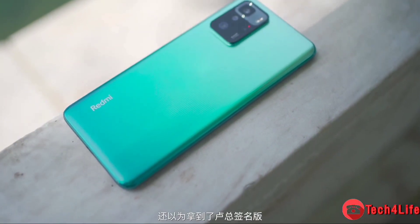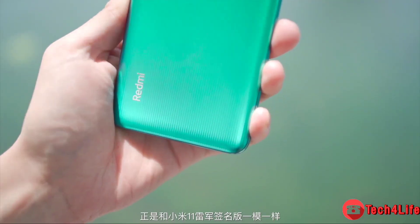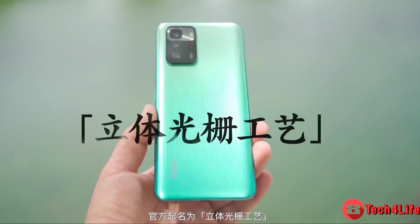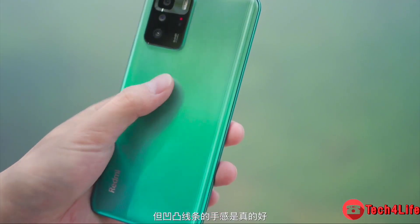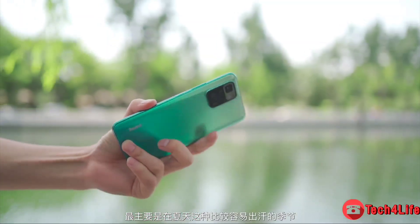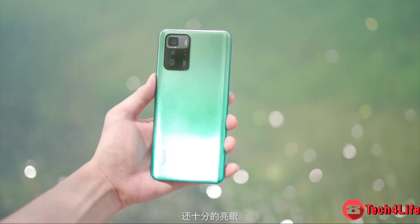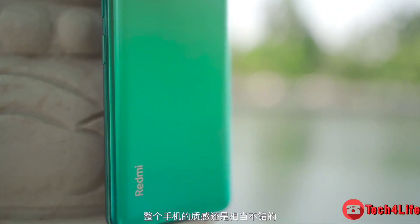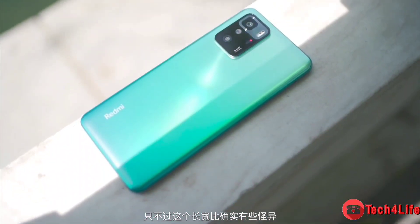As scheduled, Redmi, the sub-brand of Xiaomi, has launched the Redmi Note 10 5G series in China. The lineup includes two devices: the Redmi Note 10 5G and the Redmi Note 10 Pro 5G. In this video, we take a detailed look at the Redmi Note 10 Pro 5G, which is totally different from the Redmi Note 10 Pro and Pro Max sold outside China, featuring a different design and better features.